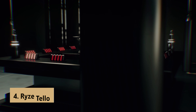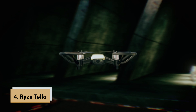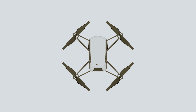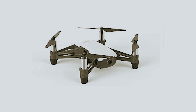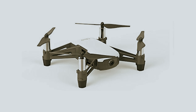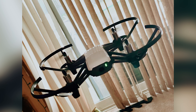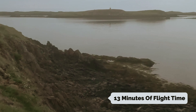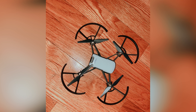Up next in fourth place is the Ryze Tello, our pick for best cheap drone for novices. If you're a first-time flyer looking for an affordable and enjoyable drone experience, the Ryze Tello is a fantastic choice. Weighing only 80 grams, this lightweight drone is designed to make flying accessible and fun. You'll appreciate the reasonable battery life, providing around 13 minutes of flight time, which is plenty for beginners.